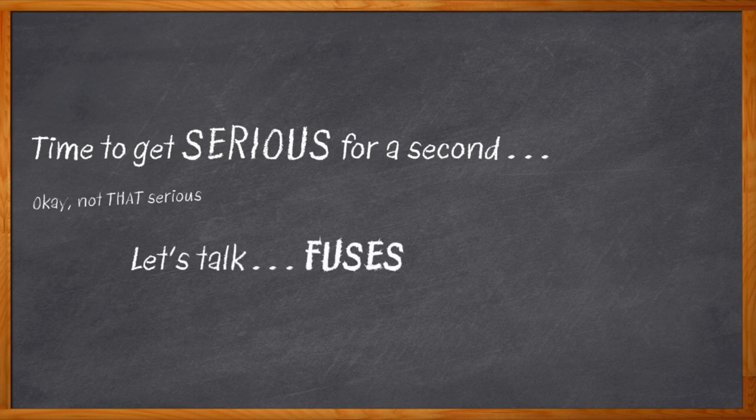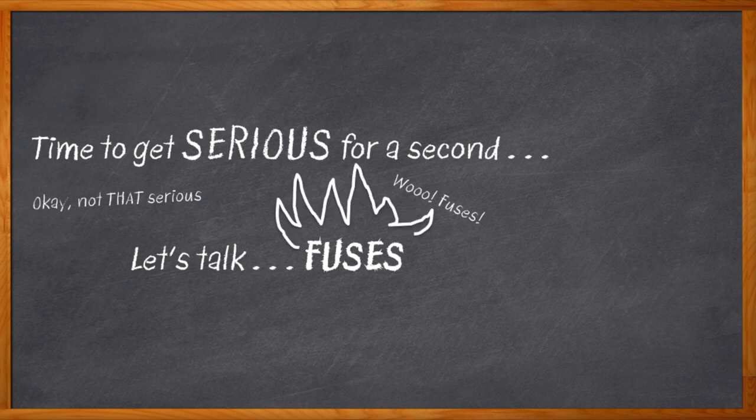We're all really proud when we get our functional design all done and everything works beautifully, right? We are smart, aren't we? But then there's this nagging part hanging around: I don't really want this thing to catch fire. Yeah, maybe we should talk about fuses.